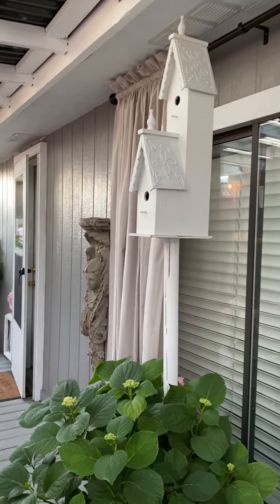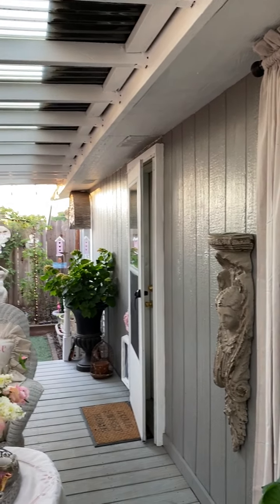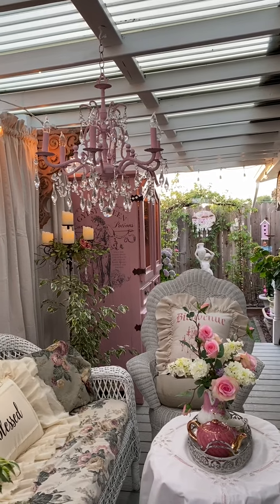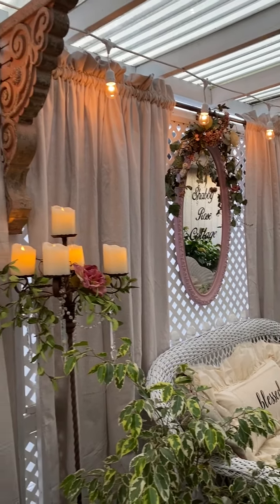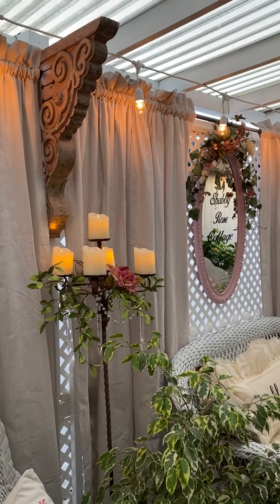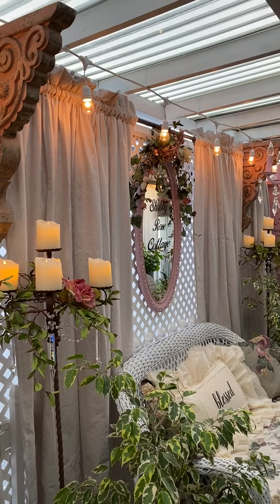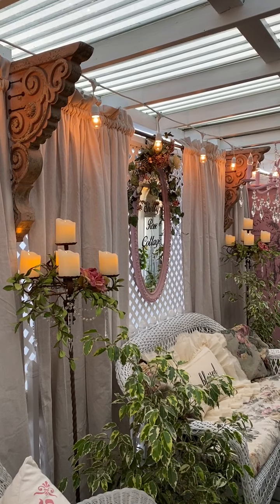That door goes into our master bedroom. It's a really nice place to come in the evening and sit. I have all the patio lights on and the candles on the candelabras that I showed in my preview video. Those large corbels up on either side of the window were from a haul I showed you — things my husband bought me for Mother's Day.